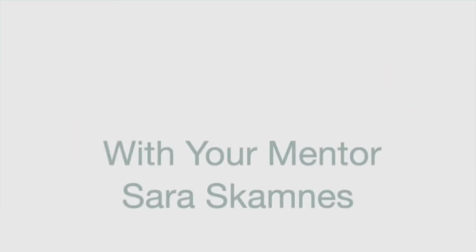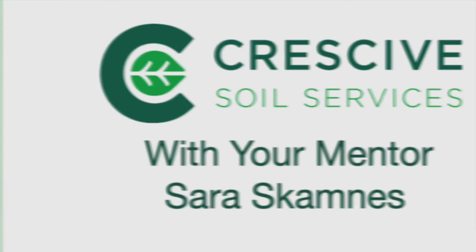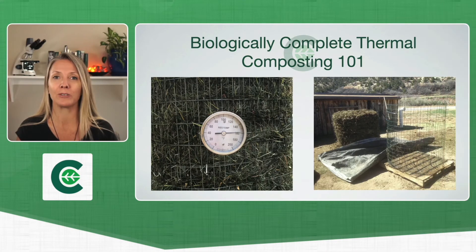Welcome to Biologically Complete Thermal Composting 101. I'm Sarah Skamnes, your host from Cressiv Soil Services. Thank you so much for joining me on this amazing adventure you're about to embark on. So let's jump right into it.